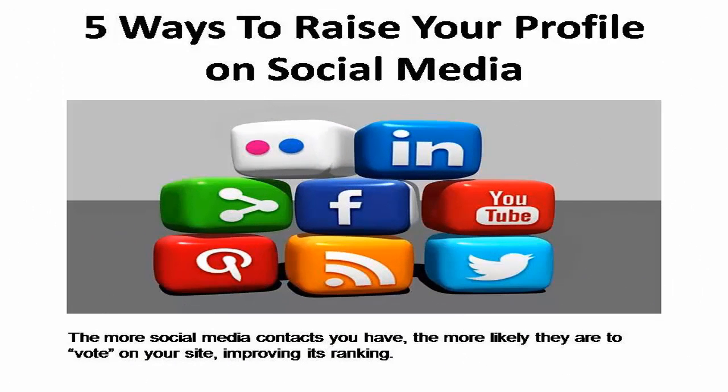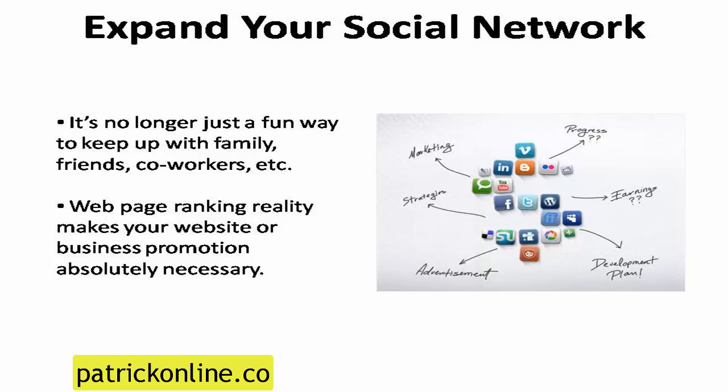Social signals can improve your webpage's ranking when they come from real, verifiable users of social media and social bookmarking sites. So the more contacts you have on social media, the more likely they are to vote on your site, improving its ranking. Expand your social network by becoming more involved in social media. It's no longer just a fun way to keep up with family, friends, co-workers, former schoolmates, and other acquaintances. Given today's webpage ranking reality, it's an absolute necessity to promoting your business or website.